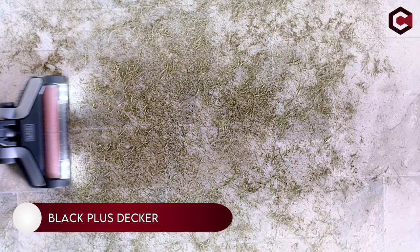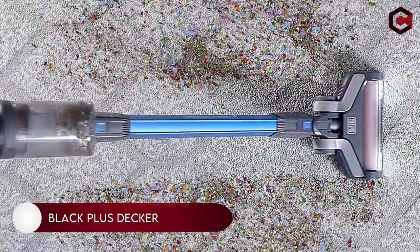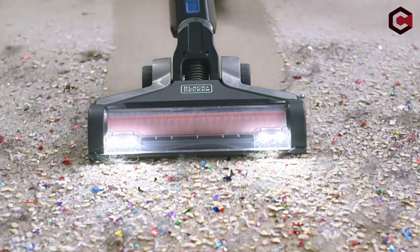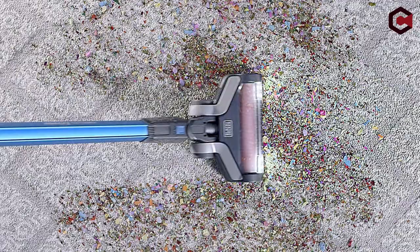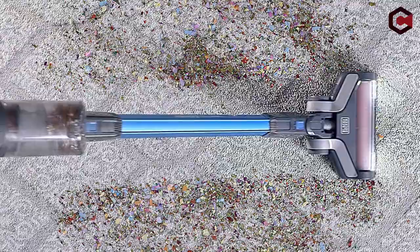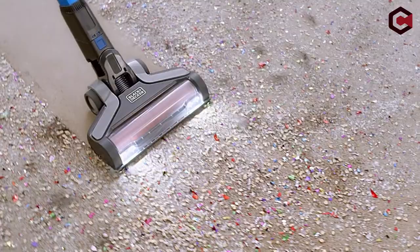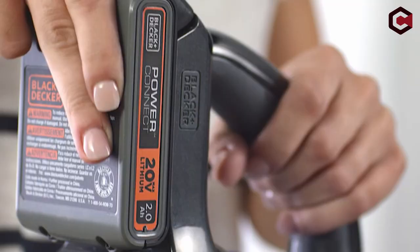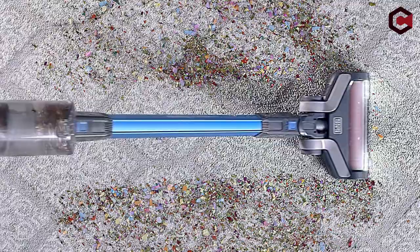On number 2: Black+Decker Power Series Xtreme. This is an inexpensive stick vacuum that performs well, especially on carpets. It has a battery that needs 6 hours to fully charge and has a 55-minute runtime, though some reviewers claim it barely lasts 20 minutes. The vacuum boasts a useful self-standing design in addition to strong suction. Many different portable cordless Black+Decker products can use the same battery pack.